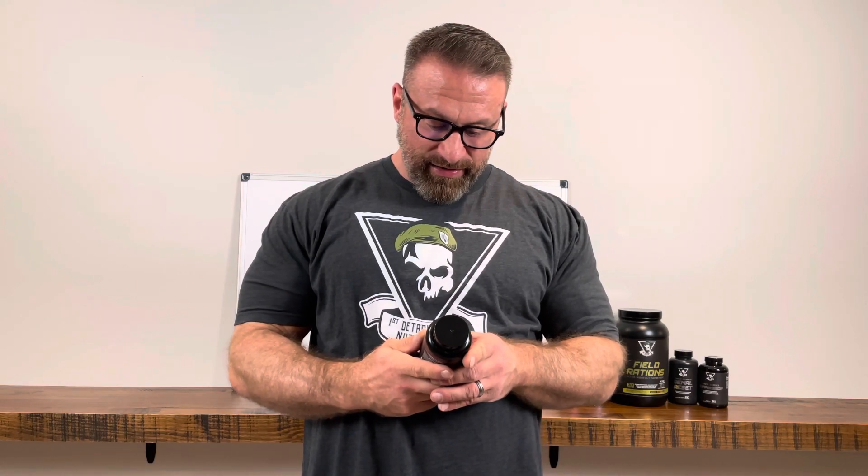Hey y'all, today we're going to talk about our stimulant-based fat burner called GoPills. Some of the ingredients in this one include green tea extract, caffeine, theacrine, and yohimbine. What's important is why each ingredient works and why we chose them in the amounts we did.